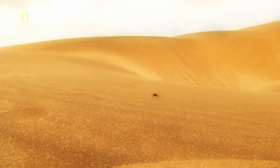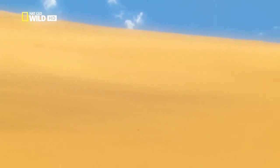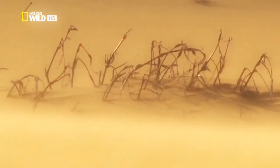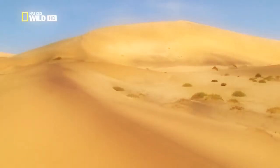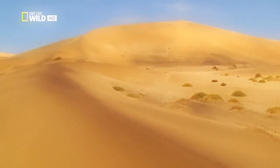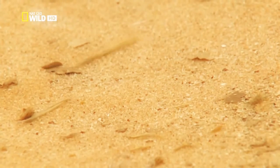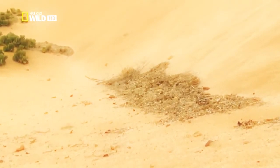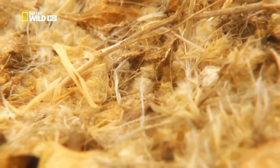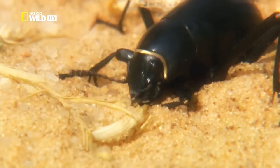The Namib Desert Beetle is also looking for something to eat. In contrast to most of the desert dwellers, it is not seeking fresh, young shoots. The beetle is on the lookout for plant residues. The unceasing wind is a help. It sweeps fragments of plant life together in valleys and hollows between the dunes. Mostly it's just a few bits of leaf, but sometimes it collects and becomes something like a herbal rubbish dump. Although the plants are completely dried out, they still contain important nutrients.